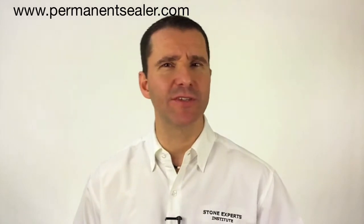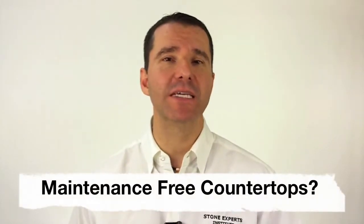Hi, this is Ozzy Simoz, founder of Stone Expert Institute. There's a question that's been going around in the stone industry, which is: is there such a thing as a maintenance-free countertop?